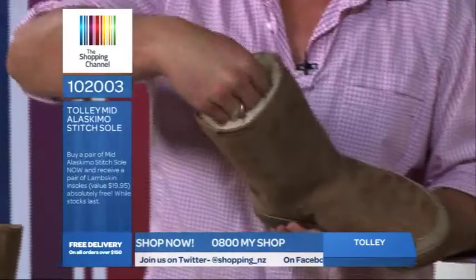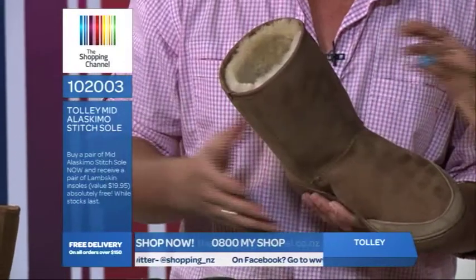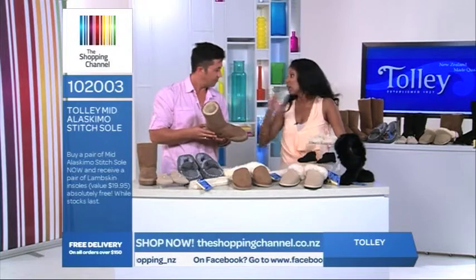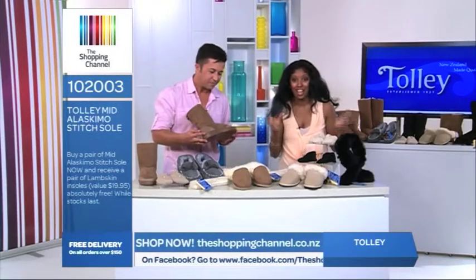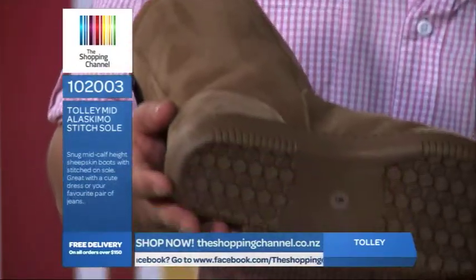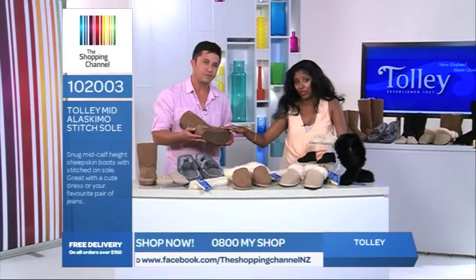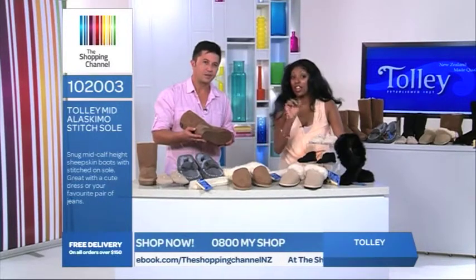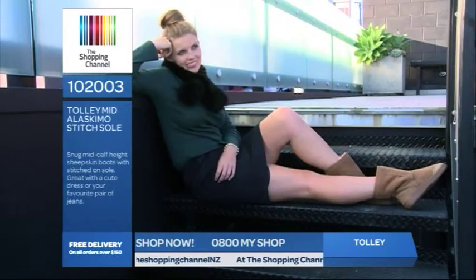Imagine slipping these on when you get home — it feels so good. I went from wearing boots like this at home but then started wearing them out. You can just wear them anywhere because you're going to get addicted to the comfort of them and they're perfect for all ages. This short style is great for taking on and off indoors and is really, really versatile. We only have a very few number of these Alaskamo stitch style available.